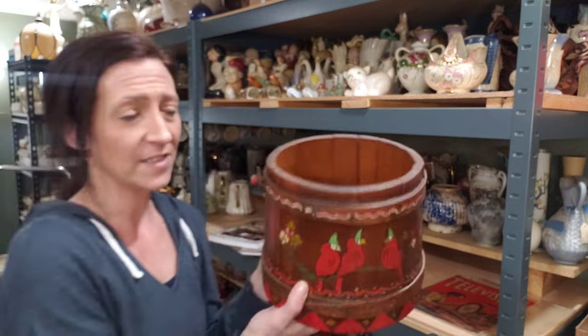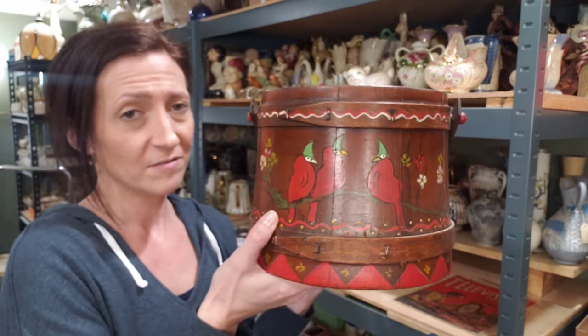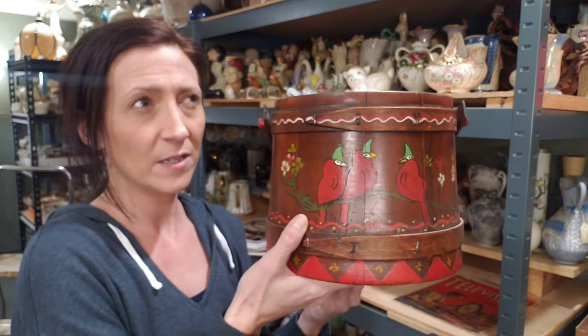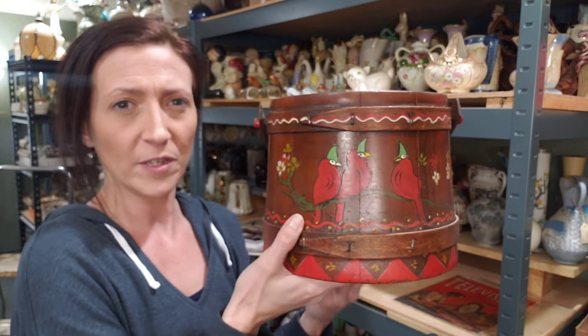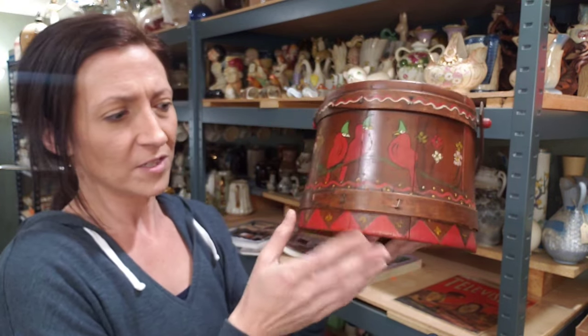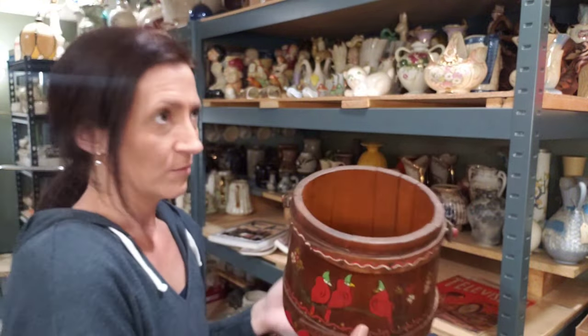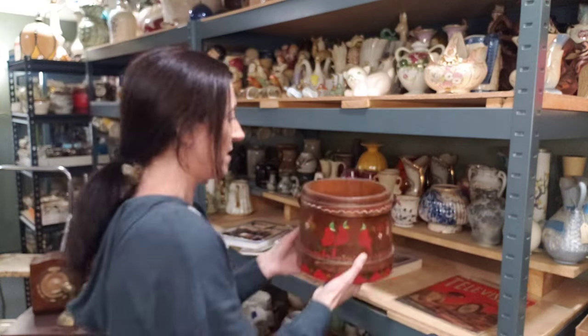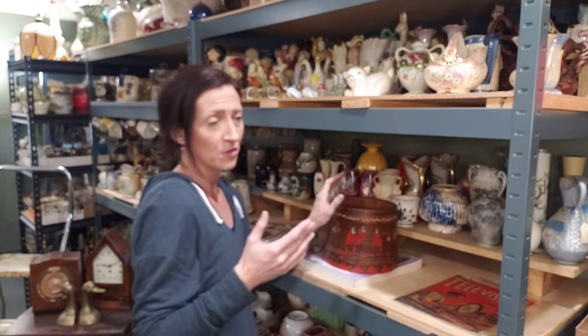I don't know if any of you guys have any ideas on roughly where it would have been made. It's kind of got that Pennsylvania Dutch sort of primitive folk art style to it. I don't know if the Northeast somewhere - I'm not sure. I got it at a state auction here in the Midwest.